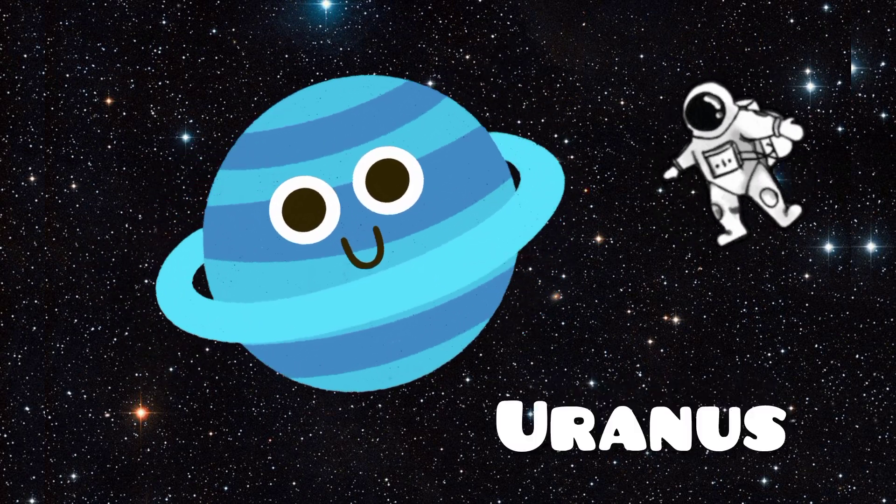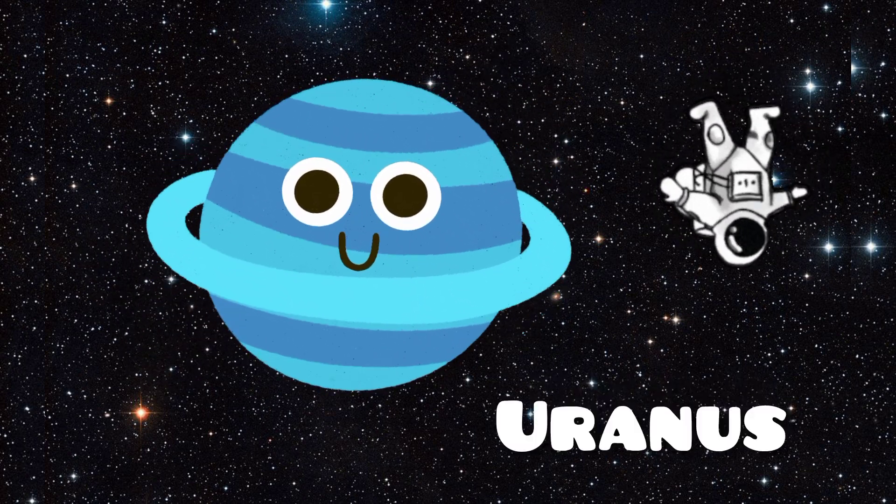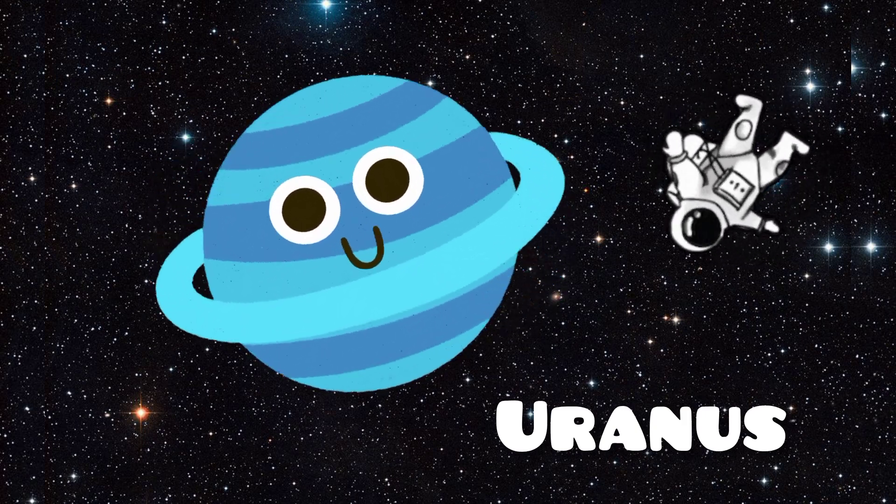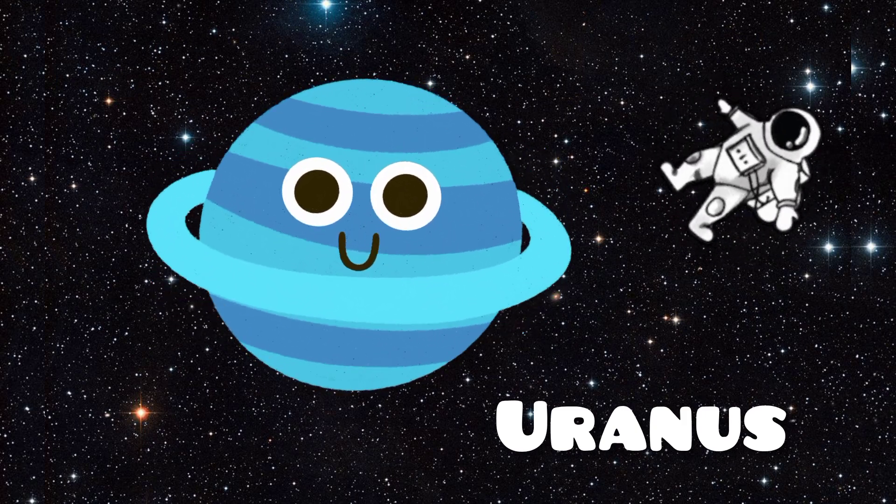Here's Uranus. Uranus is unique because it rotates on its side. It's an ice giant with a blue-green color due to its methane gas. Uranus also has faint rings and many moons.